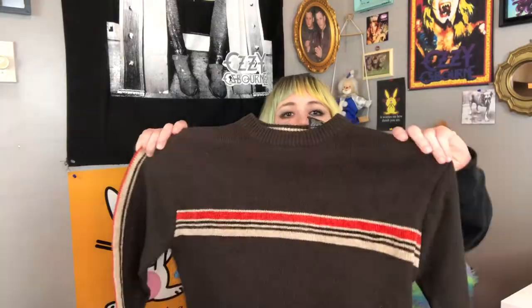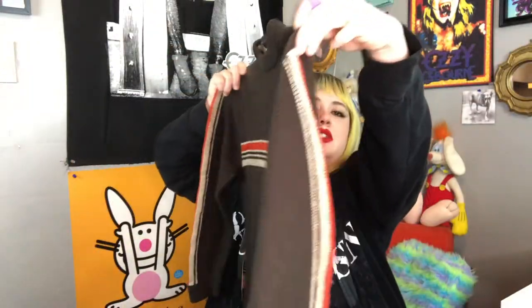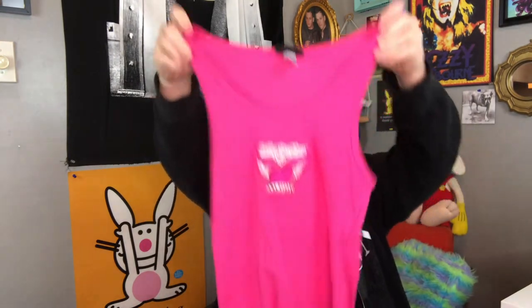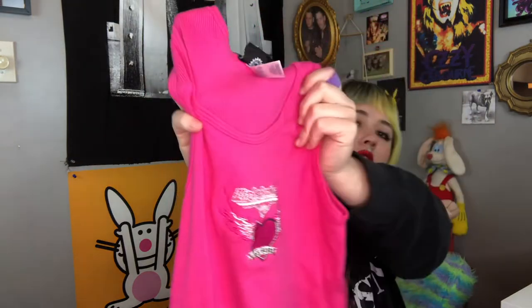Skater style sweater — has orange, tan, and brown stripes on it and on the sleeves as well. It's really comfortable too. Next piece I have is this really pretty bubblegum hot pink Harley Davidson embroidered shirt. It says Harley Davidson Cafe Las Vegas with an embroidered heart with flame wings on it. Adorable.